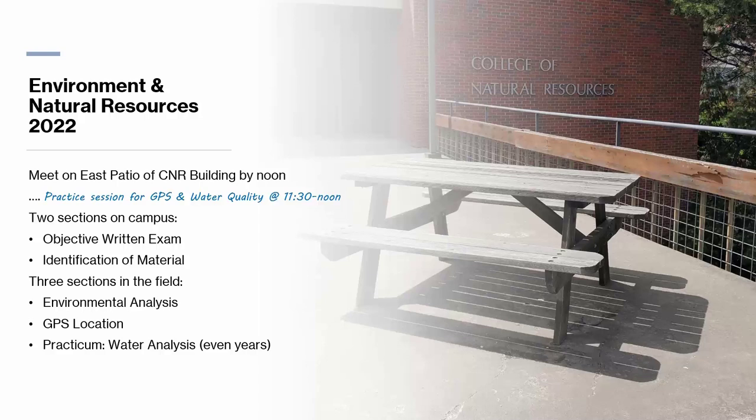In this event there are two sections that happen on campus and three sections that happen in the field. We'll start the event and divide students in half — half will go to the field and half will stay on campus. Then midway through, the folks from the field will come to campus and those on campus will head to the field. So I'm going to walk through these five different practicums.